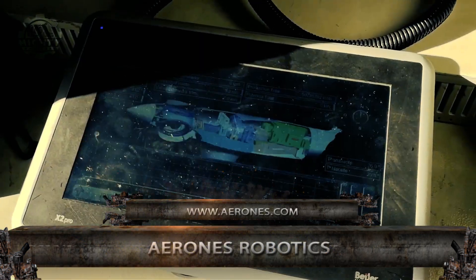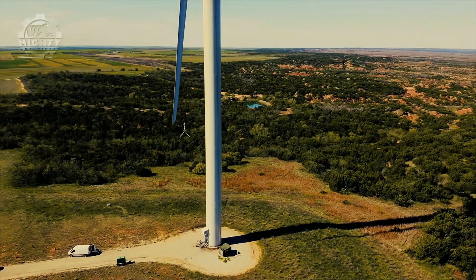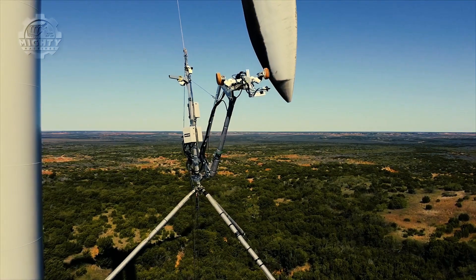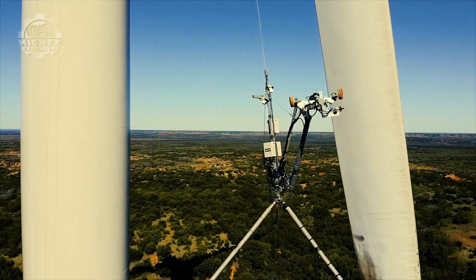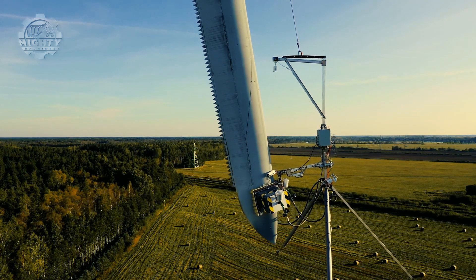These days, more and more systems used to deliver tools for inspection, cleaning, and maintenance are being made. One of which is the WTG maintenance system. It works through the help of a three rope and anchor system.